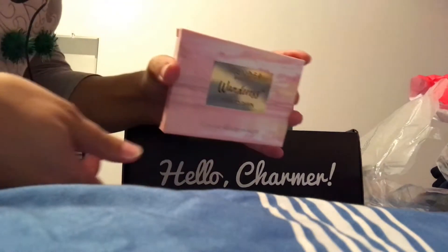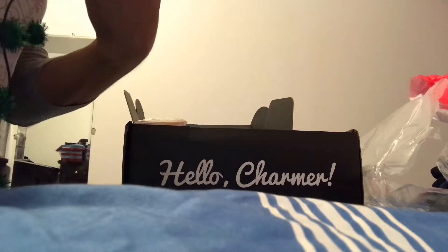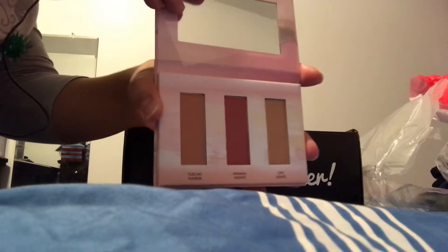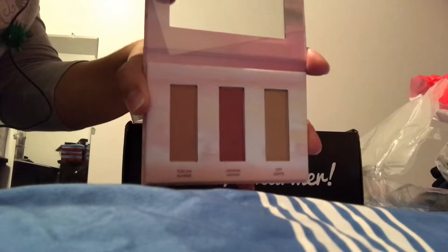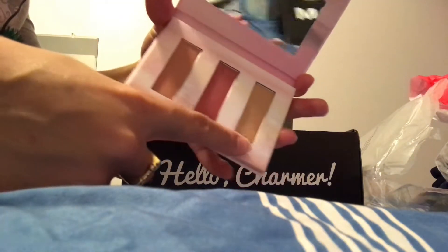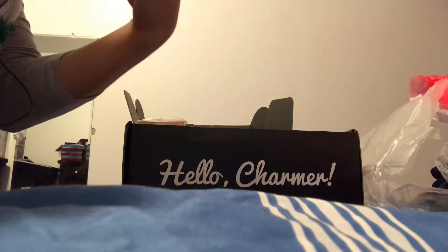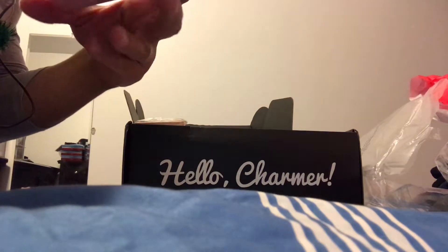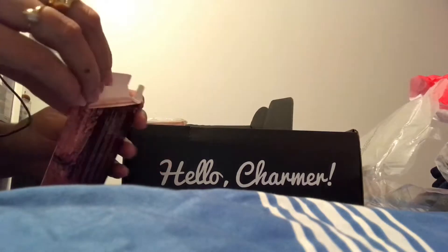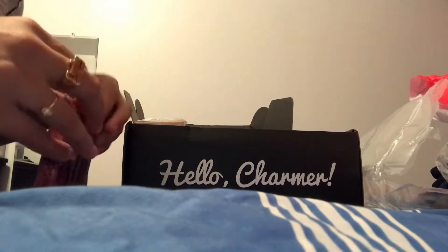Then we have the Wanderlust Dust to Dawn blush and highlight palette. I like the middle shade — it's very nice. I doubt I can use any of them for highlight because they're pretty dark, but maybe as a bronzer with shimmer, or even for eyeshadow, since the pan size is a little small.